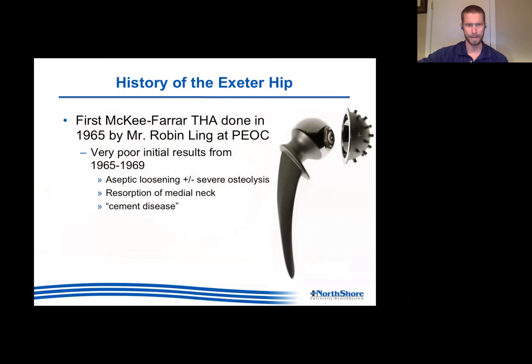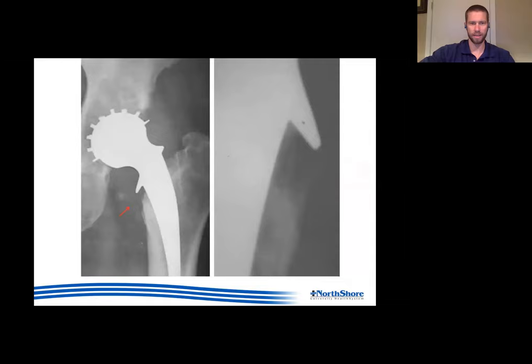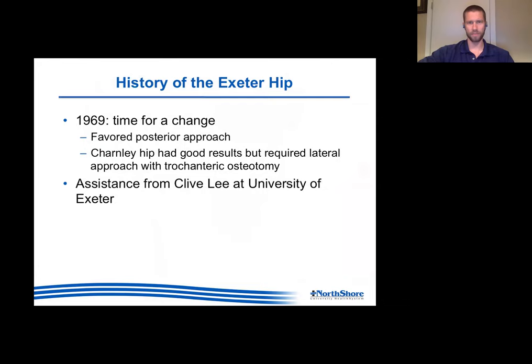Getting into the history of the Exeter hip - I spent my entire plane ride home reading a 300-page PDF textbook they gave me about the history of the Exeter. Robin Ling in 1965 did McKee-Farrar total hips at the Princess Elizabeth Orthopedic Center. From 1965 to 1969 they had very poor results - a lot of aseptic loosening, lysis, and the idea of cement disease. He saw a lot of resorption at the medial neck, and he thought it was time for a change.